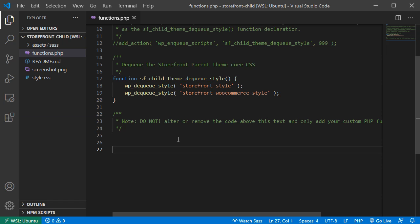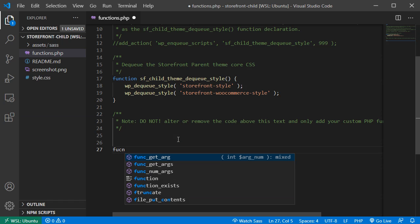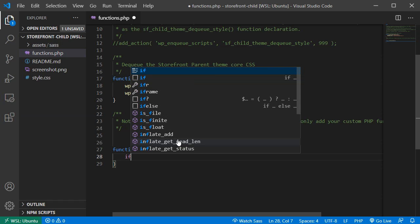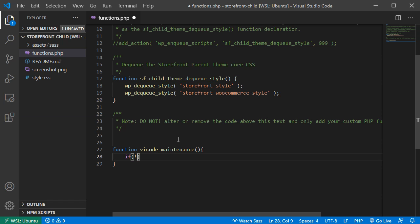I'll add an action. The function name is — with a prefix — something like 'vicode_maintenance'. Just make sure this function name is not being used by any other plugins on your website. Inside the function we have an if statement that checks if the user is NOT logged in — using `! is_user_logged_in()`.